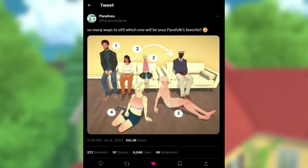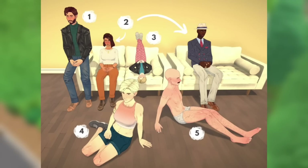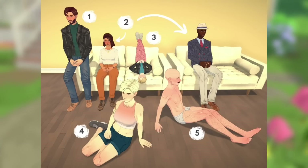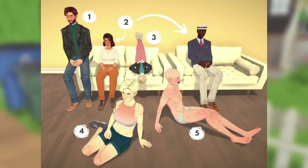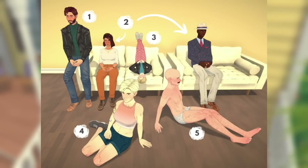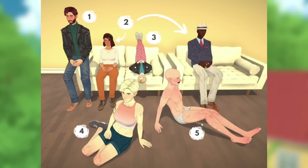So first, let's take a look at this post: 'So many ways to sit — which one will be your para folk's favorite?' Look at all the ways they can sit! This game is gonna literally change our lives. All these different sitting positions — you can just tell the depth is there. The fact that your para folk can sit on the side of a couch is so cool. Look at the child lying on their back with their feet up. There's so much personality in how they're sitting, and they can sit on the ground in different ways — hang out at a picnic, at the beach.